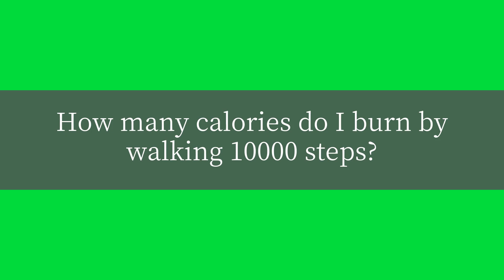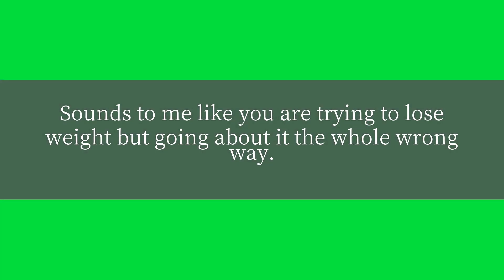How many calories do I burn by walking 10,000 steps? Sounds to me like you are trying to lose weight, but going about it the whole wrong way.